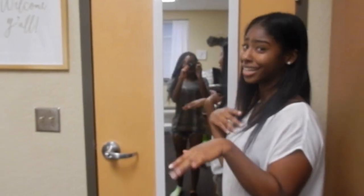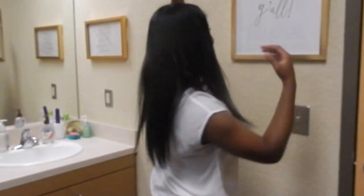So on the back of the door we have our body mirror, basically where we take all of our pictures and it's really good lighting from over here. And then we have a 'Welcome Y'all' poster just to make people feel more welcome, and it goes with my white and gold theme.